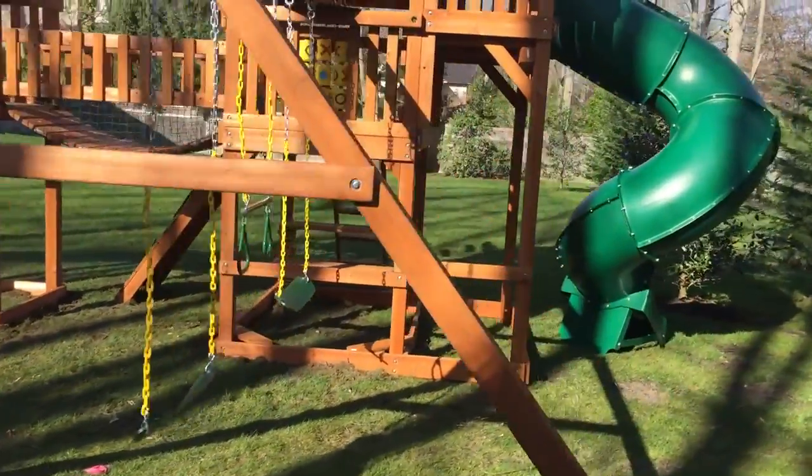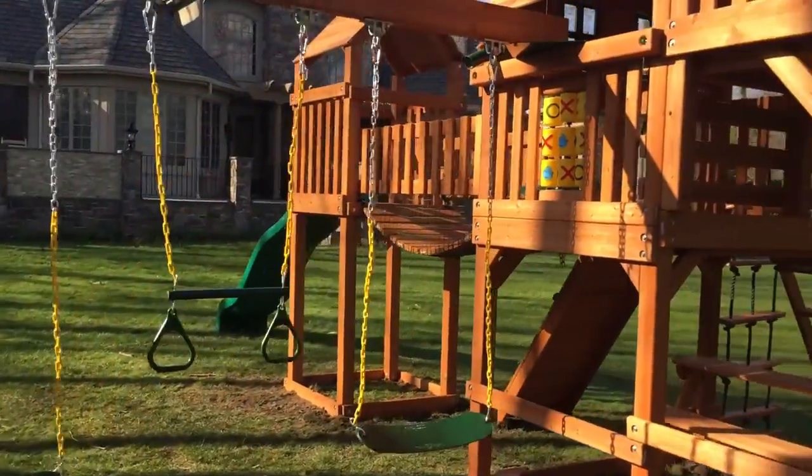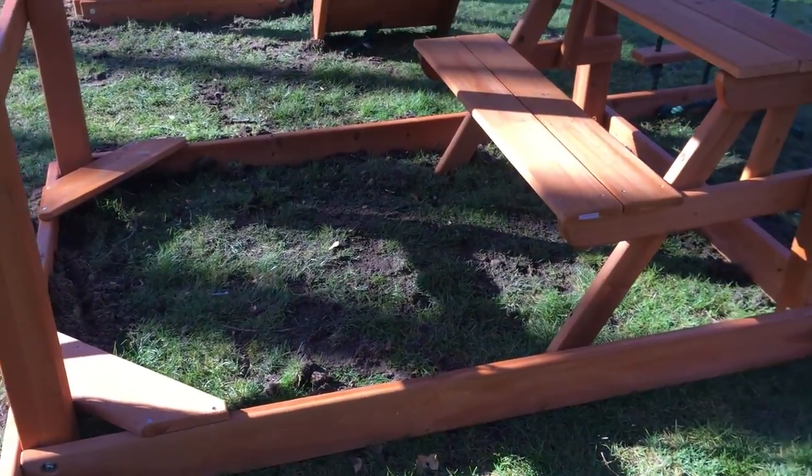You can see it comes with the two belt swings, trapeze — huge swing set. There's a picnic area underneath with bench seats.